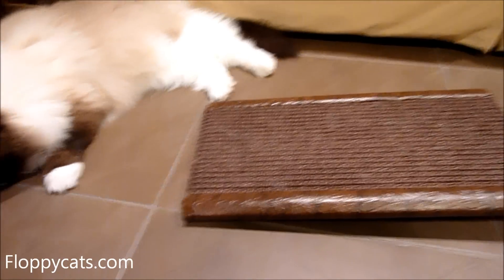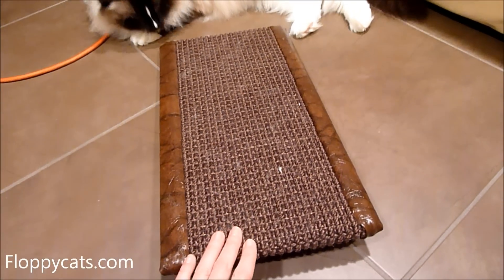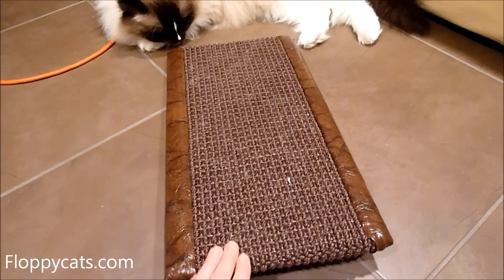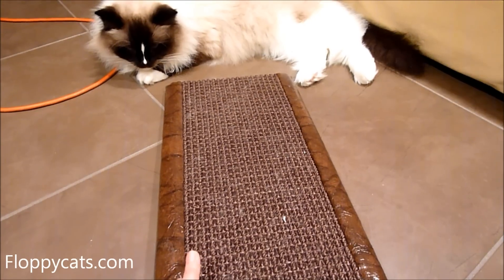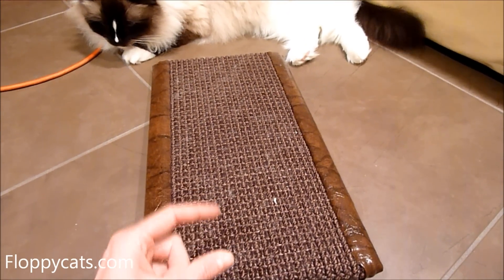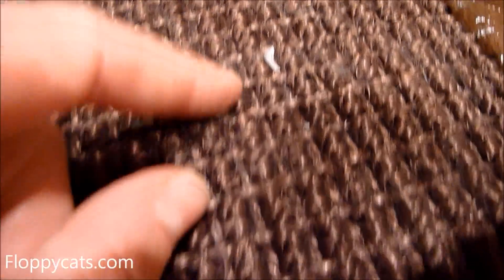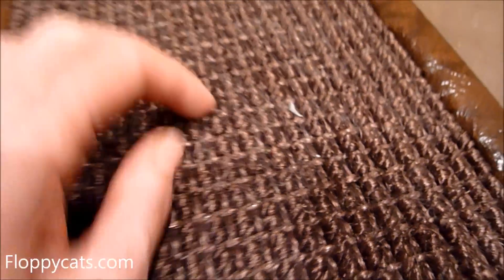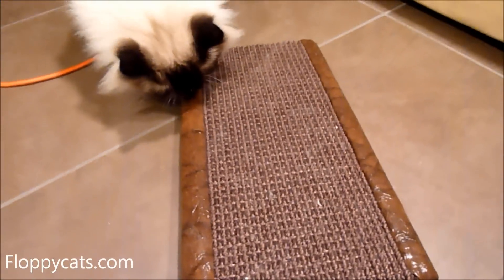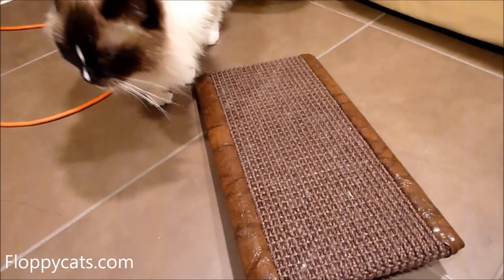One of the advantages of a sisal scratcher over a cardboard one is that it's going to last longer — you're not going to have those little pieces of cardboard all over the place. Here's evidence that they've been using it: that's part of their nail right there that's been shaled off. Charlie's found a new spot on there.